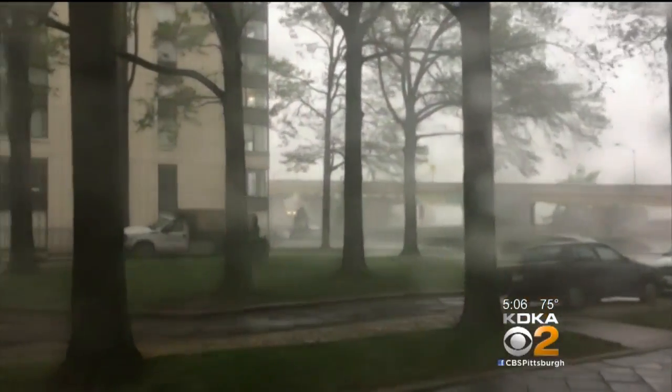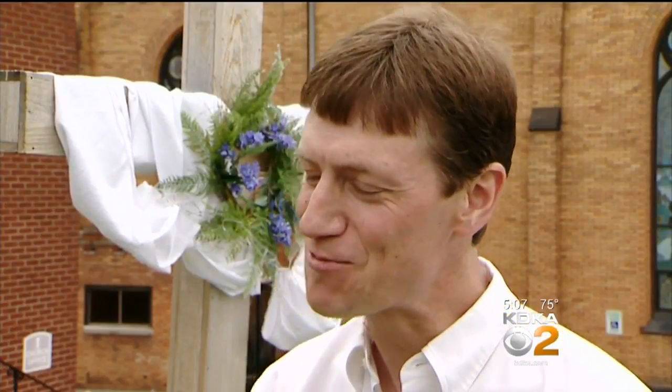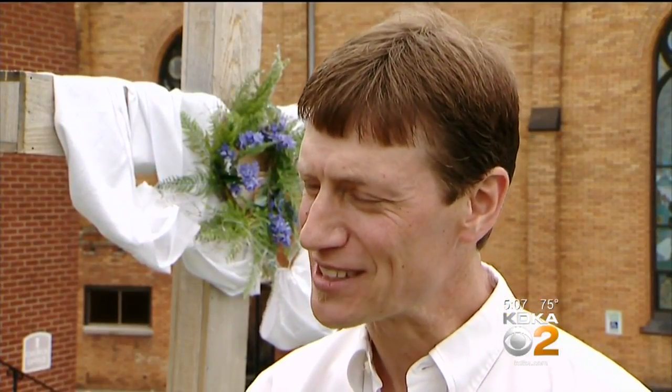The powerful winds during Thursday's storm are what knocked the cross loose in the first place. We all have to deal with what comes to us in our lives and do it in the best way we can — with support and love of others and trust in God.